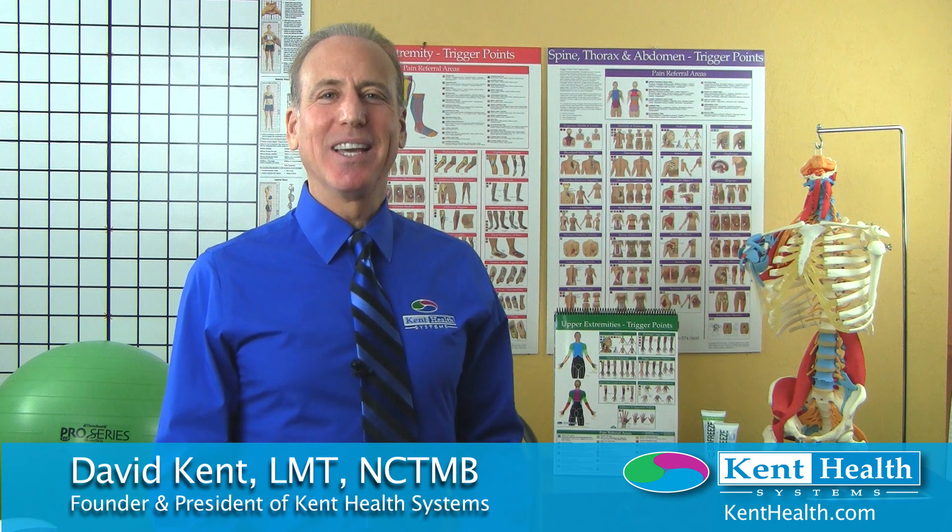Hello, my name is David Kent, and I'll be teaching chiropractic practice building a massage therapy component at the American Massage, Chiropractic, and Acupuncture Conference that is being held April 20th through 22nd in San Diego, California.